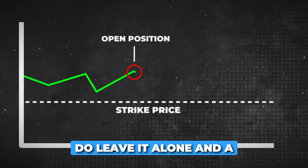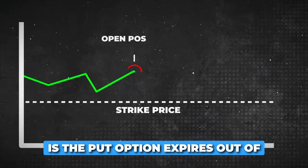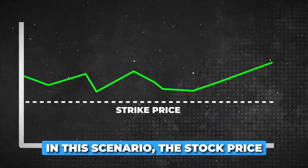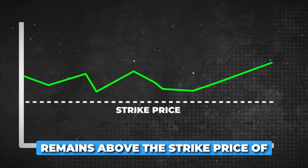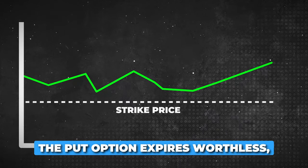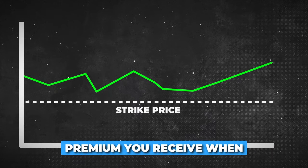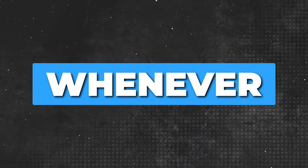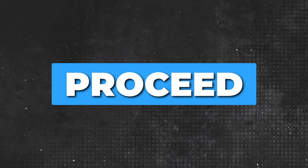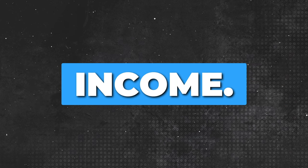Once I open up a position, I do leave it alone and a few things can happen. The first scenario is the put option expires out of the money, or OTM — the stock price remains above the strike price of the put option until the option's expiration date. The put option expires worthless, meaning you get to keep the premium you received when you sold the put. Whenever you sell a put option, that cash is available in your account immediately. You can then proceed to sell another put option for the next expiration cycle to continue generating income.